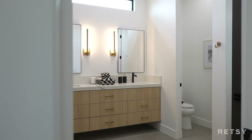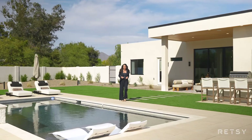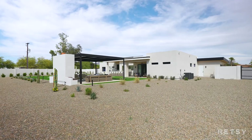Situated on over an acre, this backyard has everything you would want and room to add more. You've got your heated pool with your spa, a separate conversation area with a built-in gas fireplace, a built-in barbecue behind me, and a couple different areas of covered patio space.